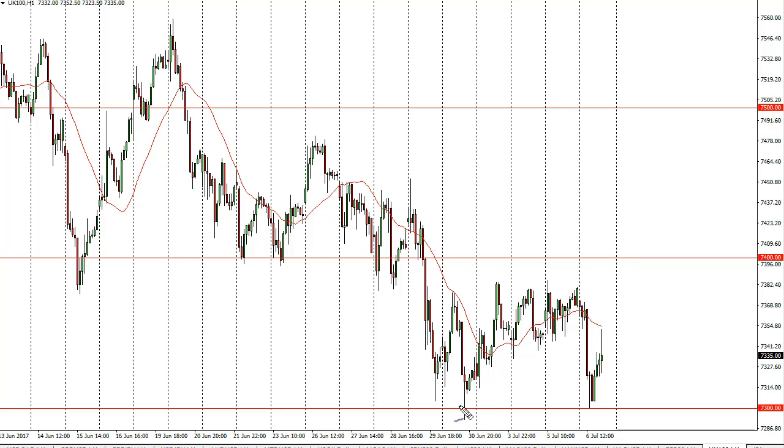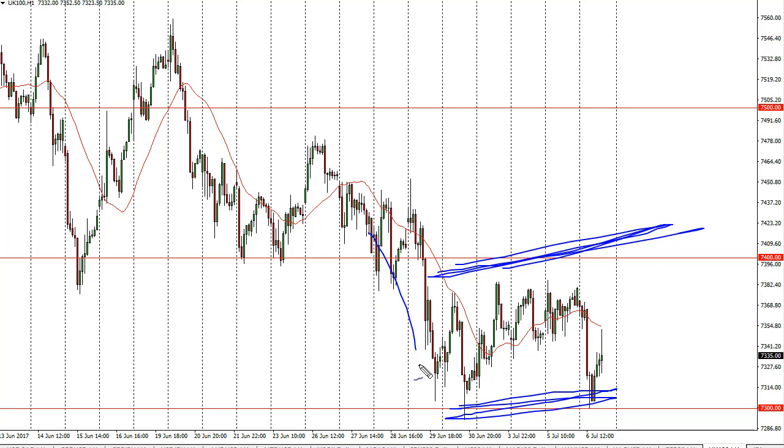What we're going to have to watch is what happens with non-farm payroll. Pay attention to pound/dollar — if the pound rallies that brings the FTSE down, if it falls that brings the FTSE to the upside. To break above 7400 continues the uptrend longer term and starts to form something akin to a W pattern. Alternatively, if we break down below 7300, I think we go to 7200 rather quickly.